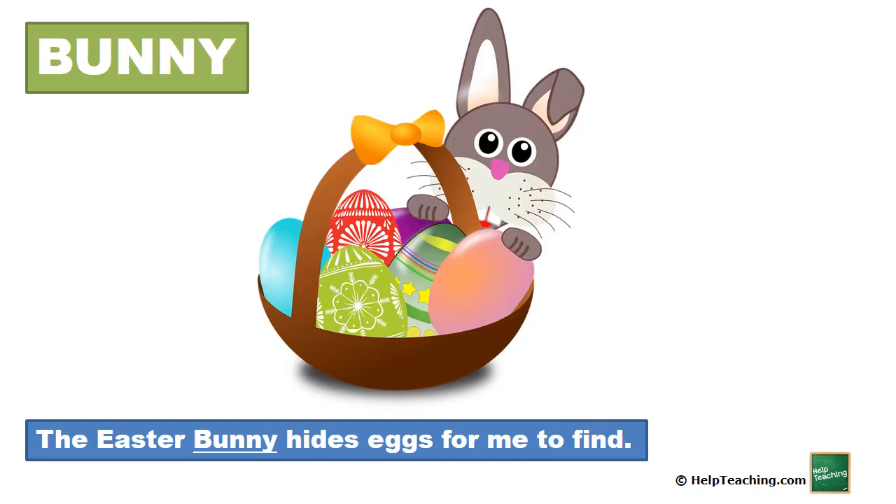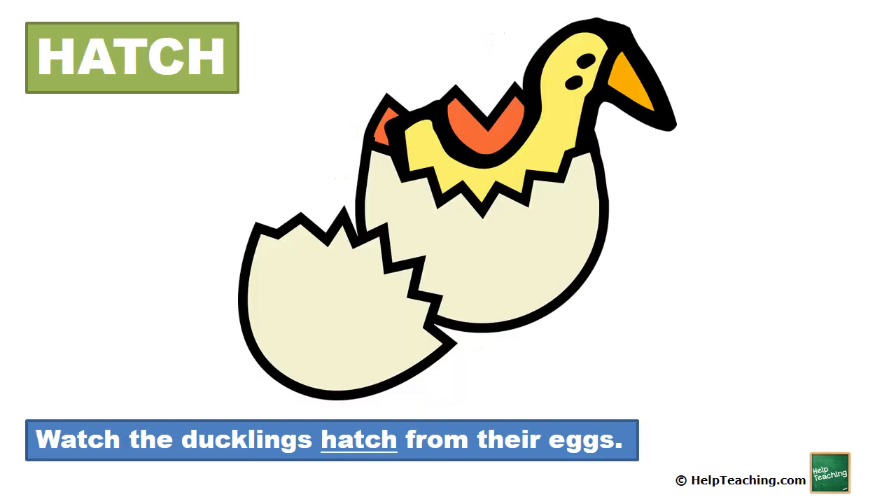Bunny. The Easter bunny hides eggs for me to find. Hatch. Watch the ducklings hatch from their eggs.